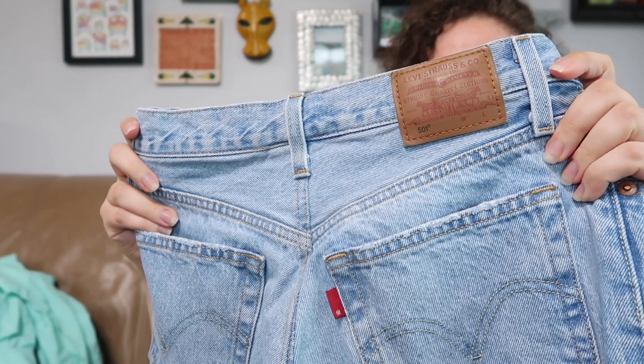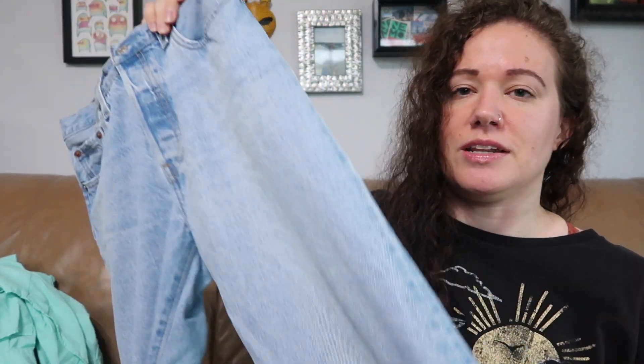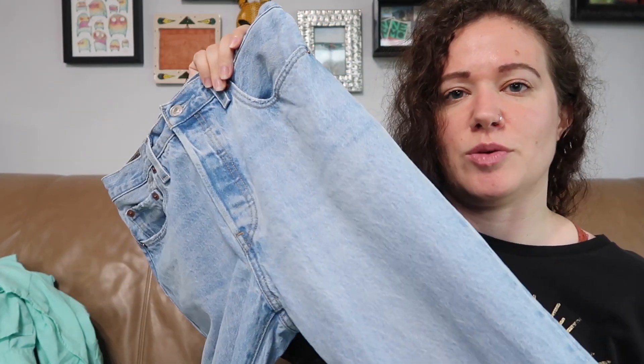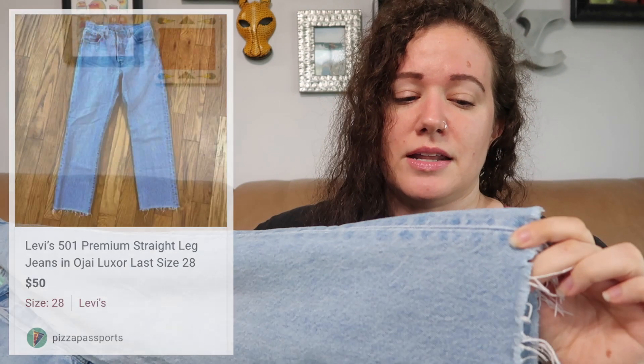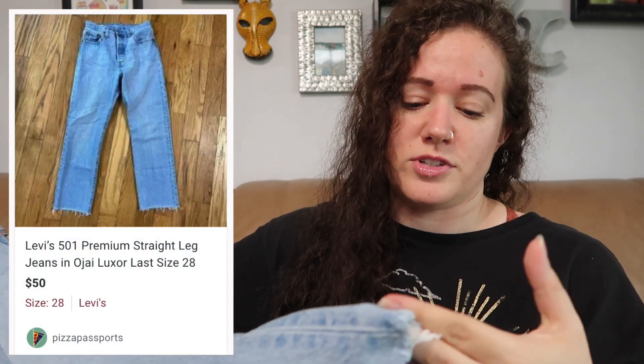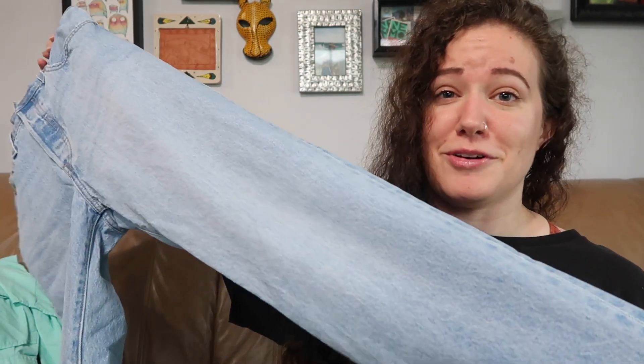I also found a couple good pairs of jeans. First is Levi's premium denim, the 501. You guys know by now I pick up three Levi's styles: the 501, the Rib Cage, and the Wedgie — I don't often stray from those. These don't have a raw hem and I'm not sure if someone did that themselves, but they did a good job if so. Size 28.